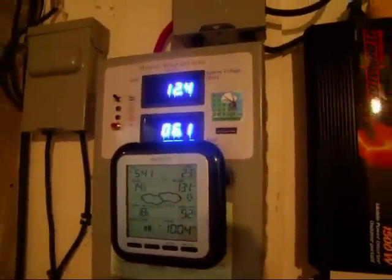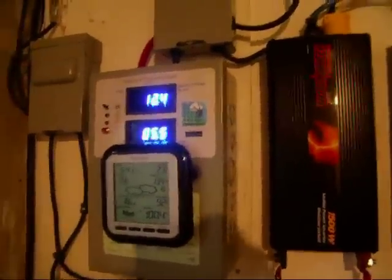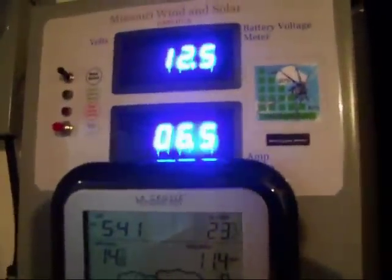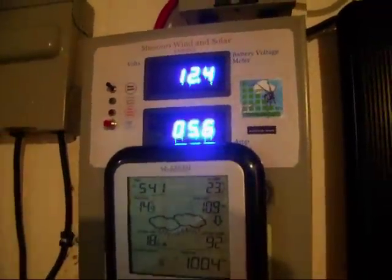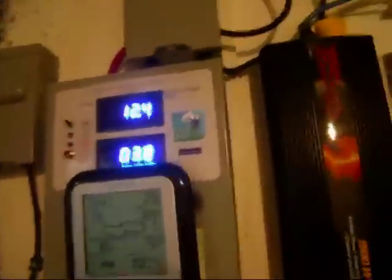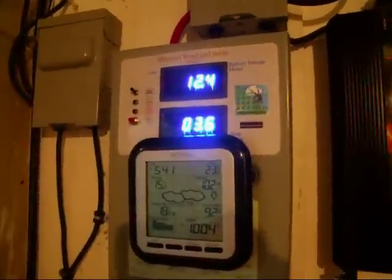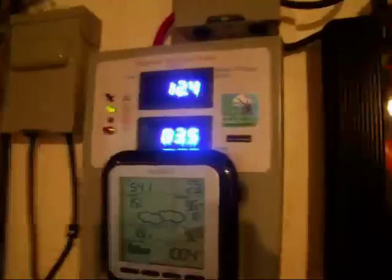I just wanted to say that when my turbine is recharging all my battery banks down there — as you can see, 10 batteries, US 2006 volts — the turbine is producing power, but this power is always on the load. Always on the load.